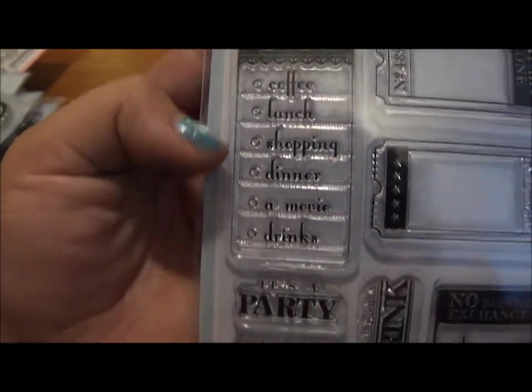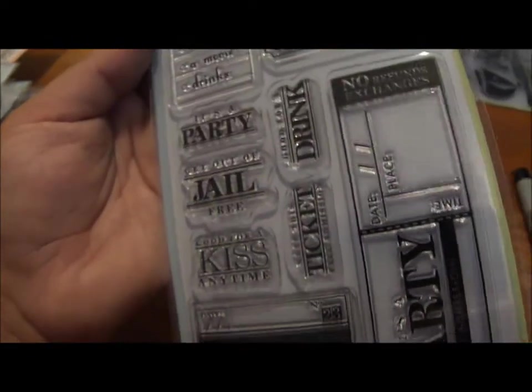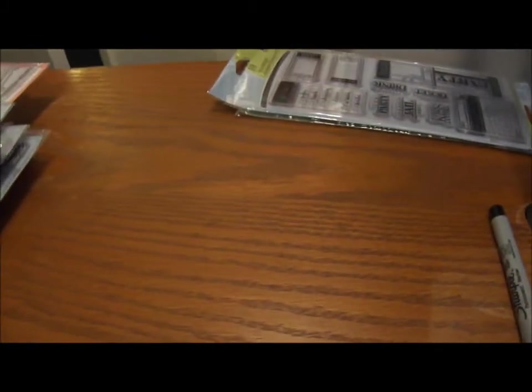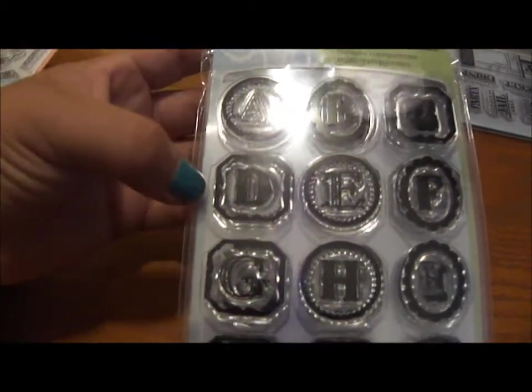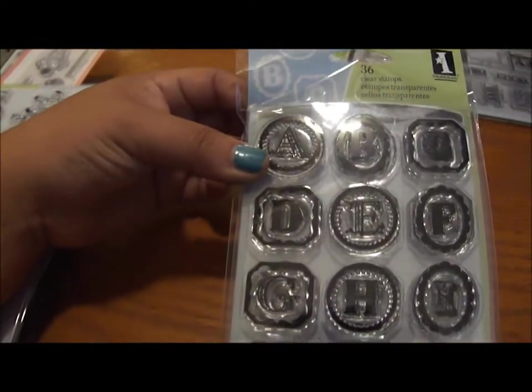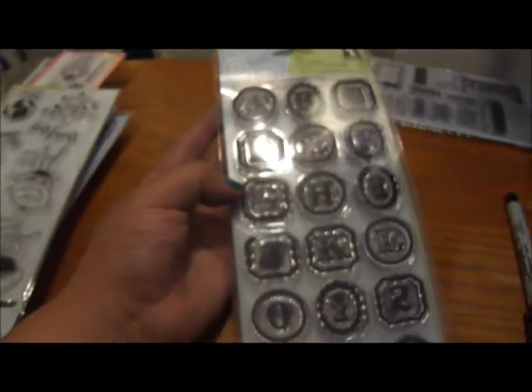This one is really cute — it has tickets with 'admit one' and a checklist: coffee, lunch, shopping — really cool things you could use for journaling, cards, or mini albums. Then there's an alphabet set where the letters are in little frames, which I really like because you can put someone's initial on a card. It has 36 stamps — probably the 26 alphabet letters plus 10 numbers.